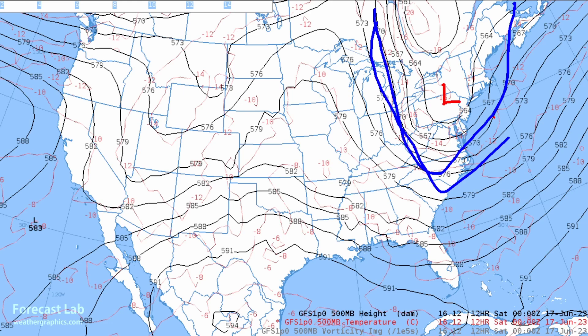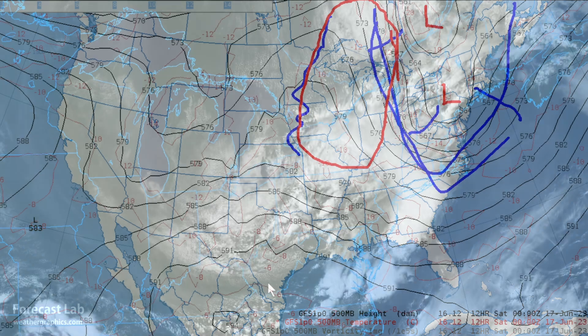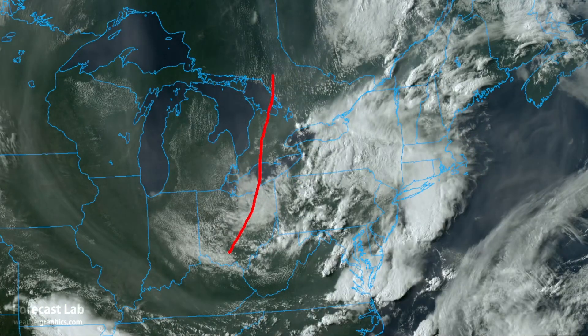Definitely evidence of an upper-level low there in northern Pennsylvania, and a larger one up in Quebec. Around that, probably a couple of short waves rotating around that trough, producing some of those favorable convective environments and helping to get those storms going. Reaching out to the west — Michigan, the Great Lakes — underneath the influence of anticyclonic flow, and with that we see a clearing tendency from Lake Huron westward.